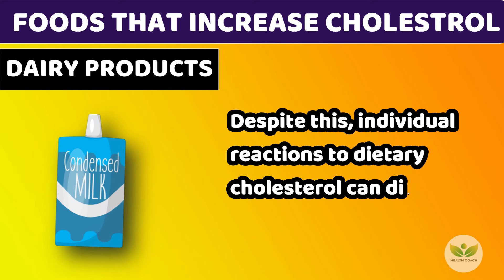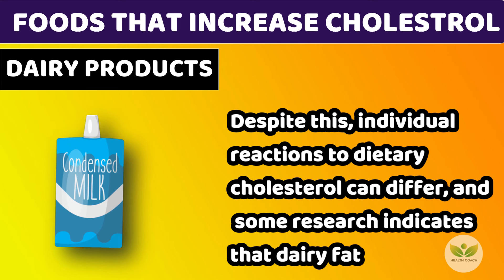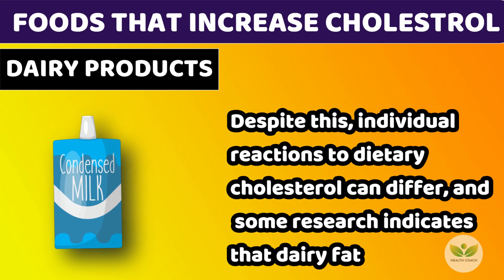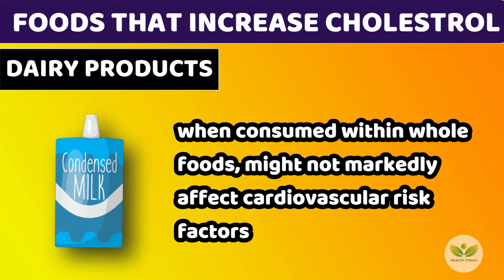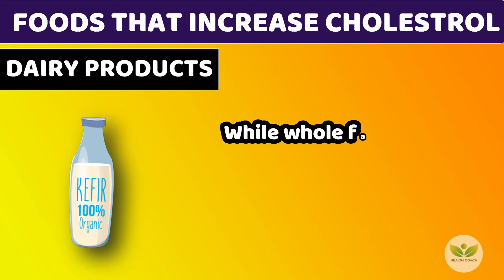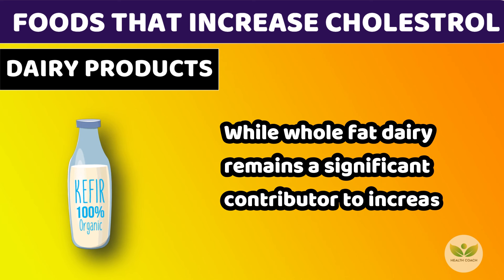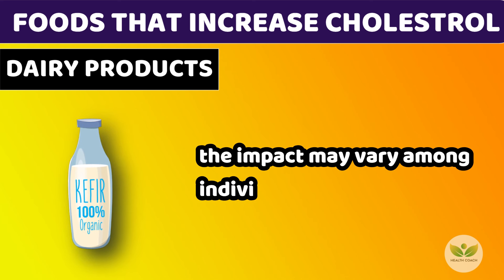Despite this, individual reactions to dietary cholesterol can differ, and some research indicates that dairy fat, when consumed within whole foods, might not markedly affect cardiovascular risk factors. While whole fat dairy remains a significant contributor to increased cholesterol levels, the impact may vary among individuals.